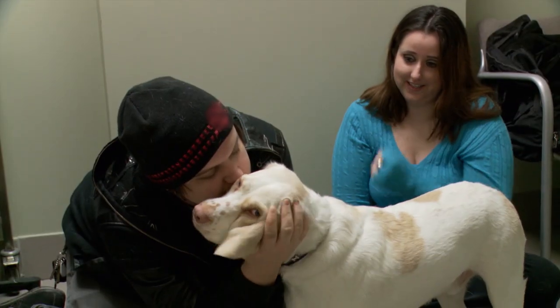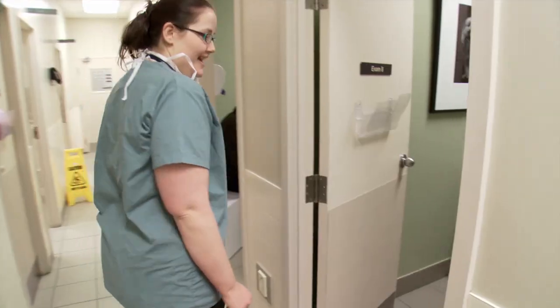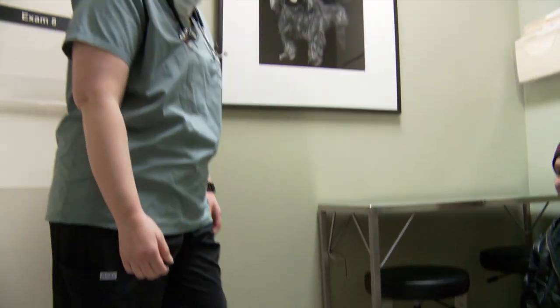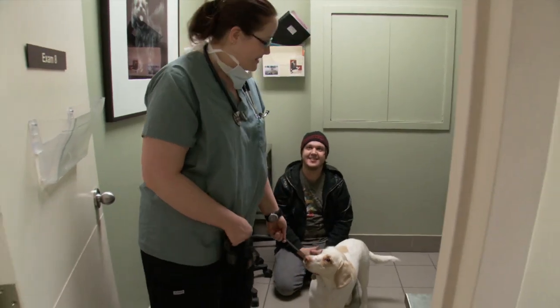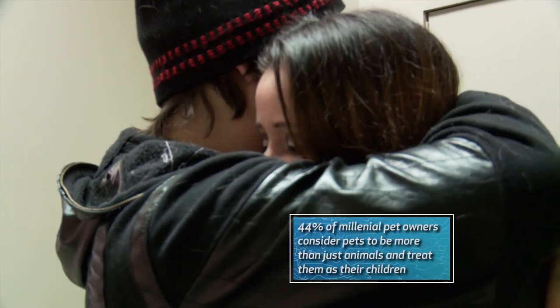The longest I ever spend without him is if I go to work. We feel bad just leaving him at home at any point, so to have to leave him to get surgery, it's kind of upsetting. Yeah, and it's just terrifying because we don't know what's gonna happen, if he's gonna be okay. Love you Luke. May the force be with you. We love him more than anything and we'll be miserable until he's better.